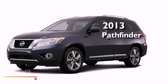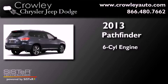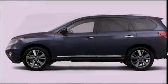This is a brand new 2013 Nissan Pathfinder. It has a six-cylinder engine and a continuous variable transmission.